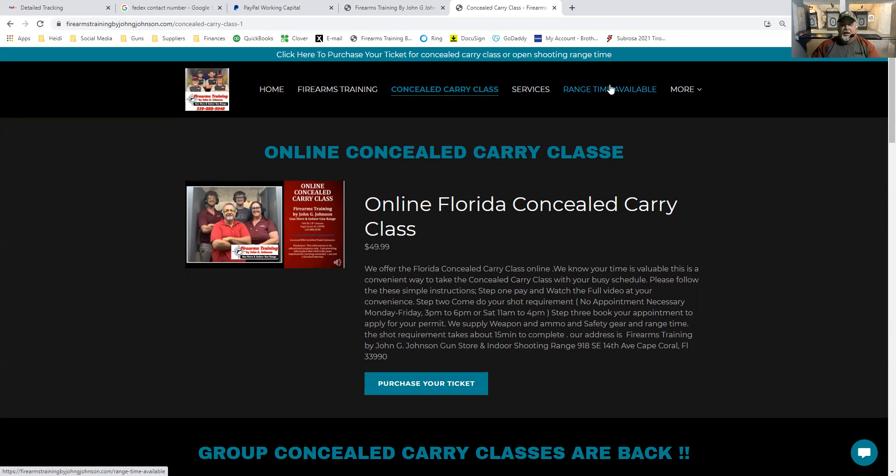I'd like to talk to you a little more about our range time. We have range time daily — every day after 3 p.m. we have open range time. Saturdays we have open range time from 11 a.m. to 4 p.m., and during the week range time runs from 3 p.m. to 6 p.m. We also have some special events: Zombie Night, which is black light night, and Thursday nights which are reservable from 6 to 7 and 7 to 8.